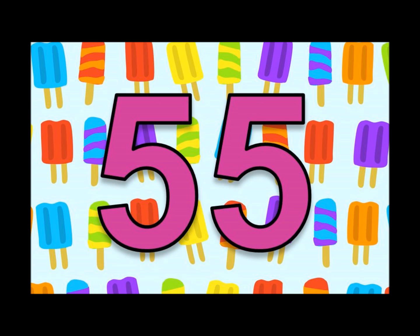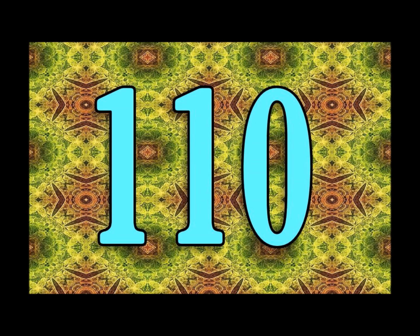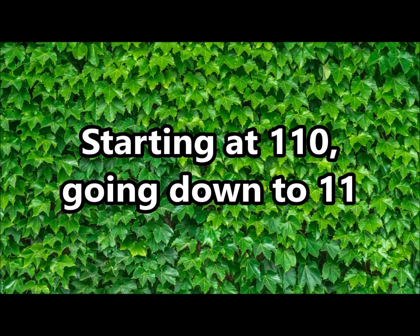11, 22, 33, 44, 55, 66, 77, 88, 99, 110. Skip counting by 11! Alright, now we're gonna count down backwards, starting at 110, going down to 11!